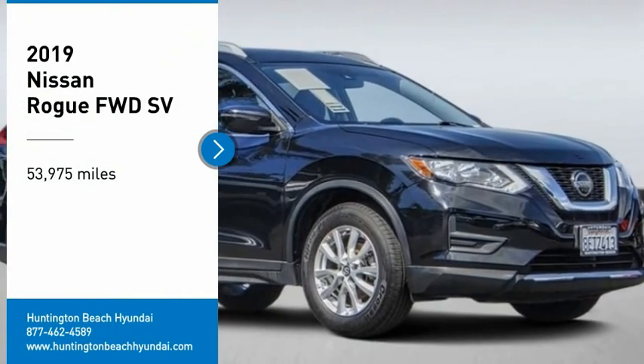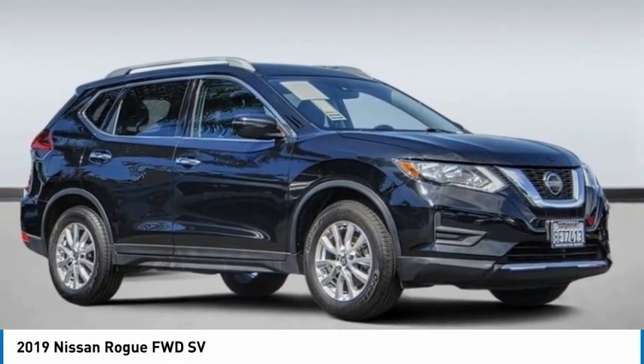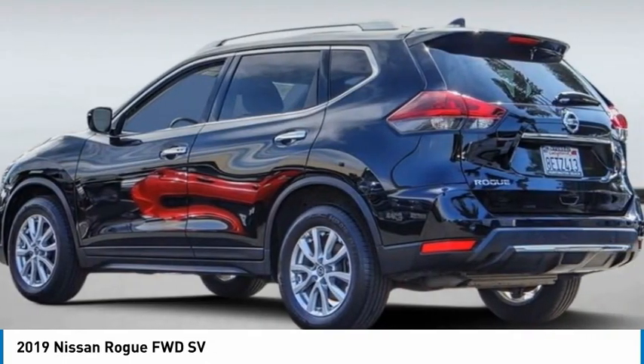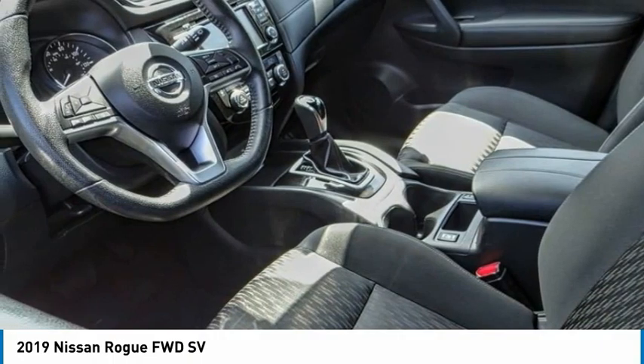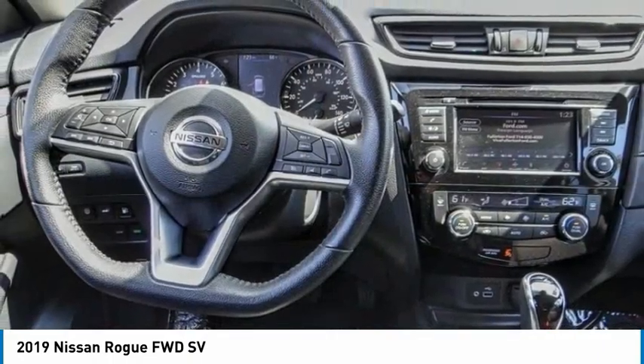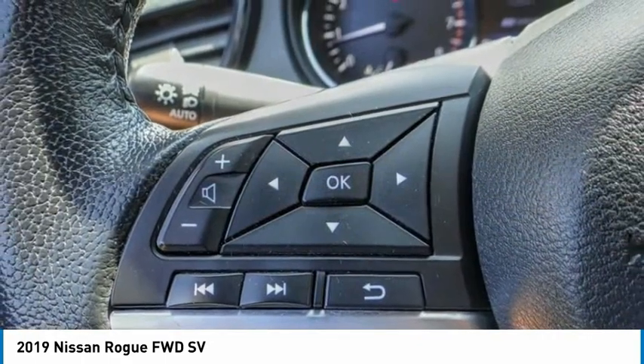You are going to love the 2019 Rogue. The stylish Rogue gets 27 miles per gallon and still boasts nearly 58 cubic feet of cargo space. With a five-star side impact safety rating and confident handling, the Rogue is more than you expect and everything you deserve.